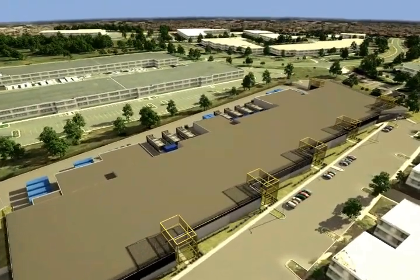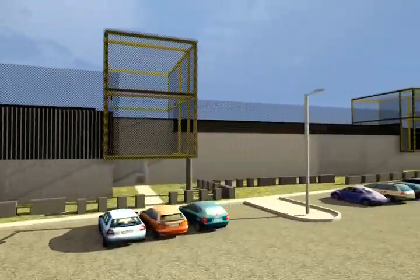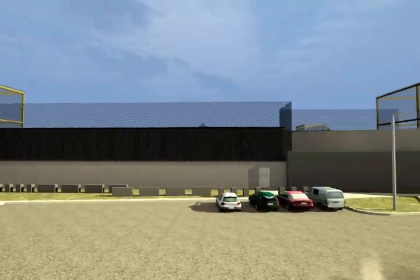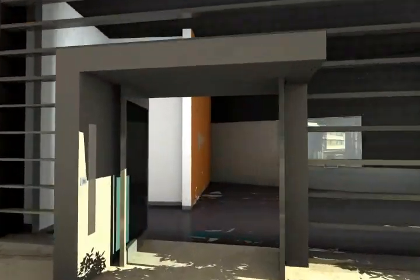Since our inception in 2000, Raging Wire has delivered co-location solutions that provide a truly world-class experience and 100% availability. Join us on a three-minute virtual tour of our 150,000-square-foot data center campus, located in Ashburn, Virginia, one of the most fiber-rich areas in the country.